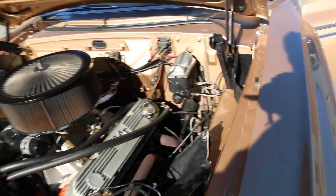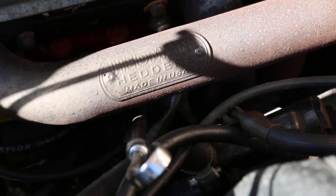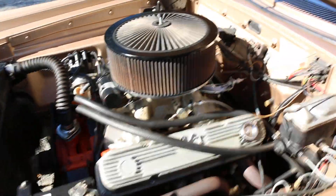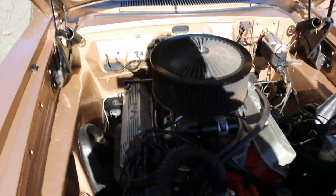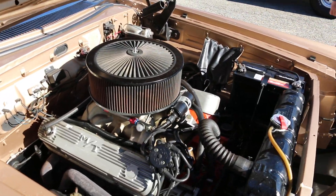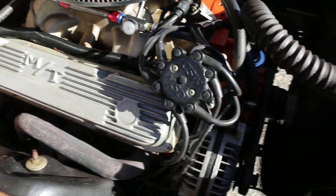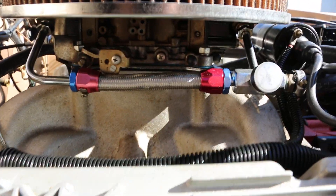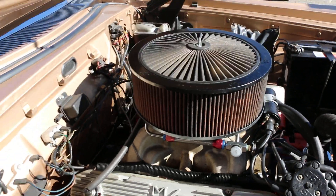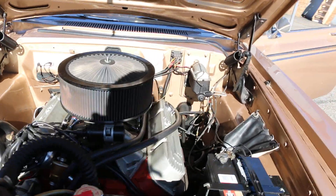Nice big K&N air filter, power steering, Hedman headers — very high-end headers. Edelbrock high-rise manifold, got a double pumper on there. Is this a period correct 440? It's period correct. MSD ignition, MSD wires it looks like. It's about 25 degrees here right now. Double pumper carburetor — looks like it's 650? Bigger — 750? Wow, 800 — awesome.